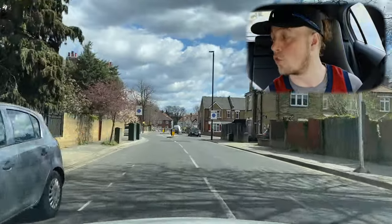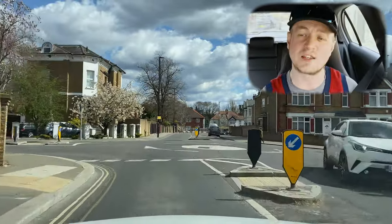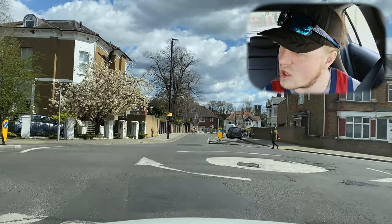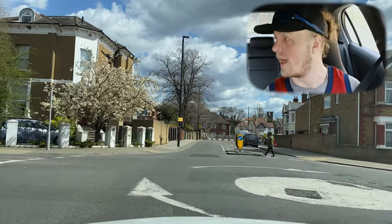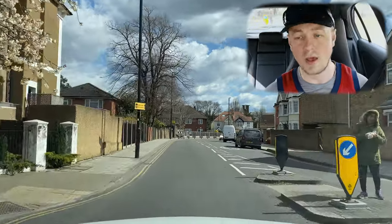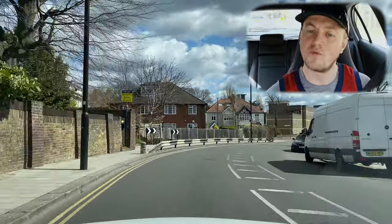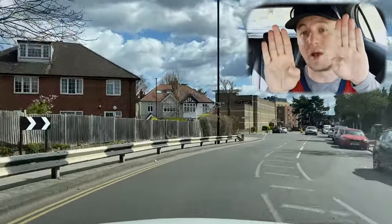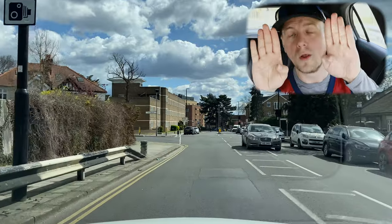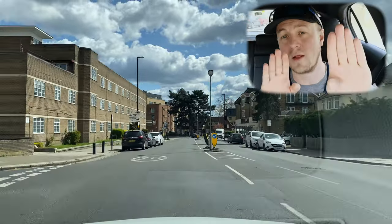Good — maintaining door-width clearance from the parked cars the whole road, well done Stig. There's a roundabout where Stig's going straight — it's a closed junction and he's almost had to stop to see to the right. We're watching body language from the pedestrian: they're facing us, feet side by side — that means the person is stationary, not in motion.